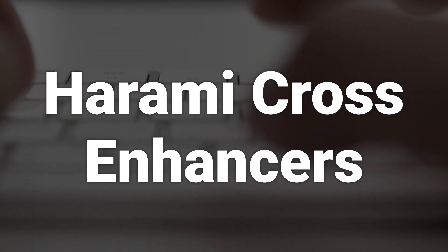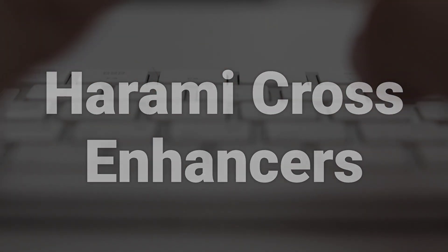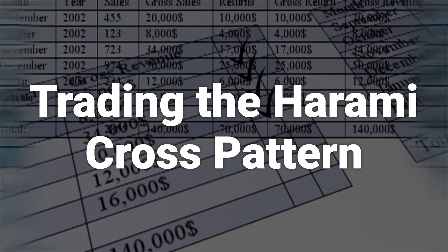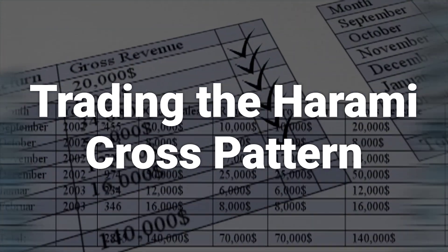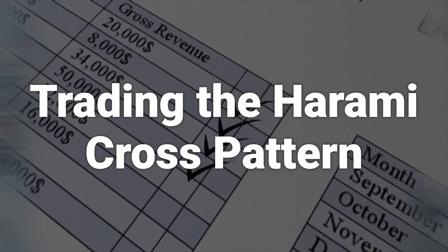If it does, there is a greater chance of a larger price move to the upside, especially if there is no nearby resistance overhead. It is not required to trade the Harami Cross. Some traders use it simply as an alert to be on the lookout for a reversal.